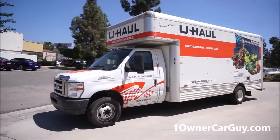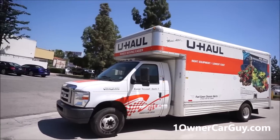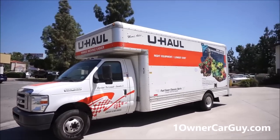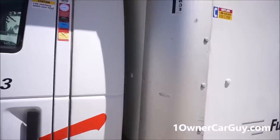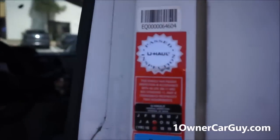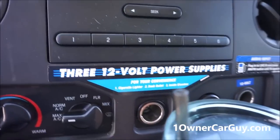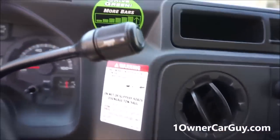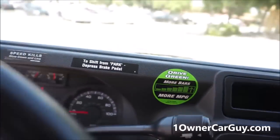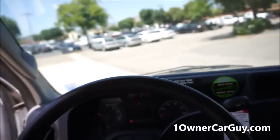Everything about it is nice. These are great rigs. If you need one, just go to uhaul.com — this is not an endorsed video, I don't make money from it. I just like showing people the different trucks and stuff. Everything about the way you start it up, the ice-cold AC — they inspect their trucks regularly. It's got three 12-volt power supplies and an audio input. And a tow package. It's hard to beat.